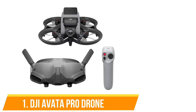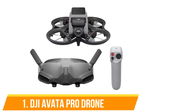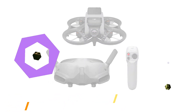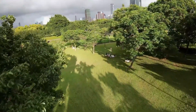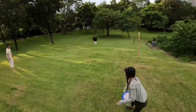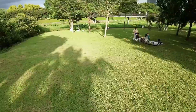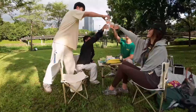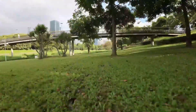The DJI Avata Pro is a standout choice for those who want top-quality performance in a drone. Its 4K camera captures sharp and vibrant videos, making it perfect for creating professional content. The Avata Pro is known for its stability and smooth flight experience, thanks to advanced stabilization technology that helps keep your footage steady even in tricky conditions.